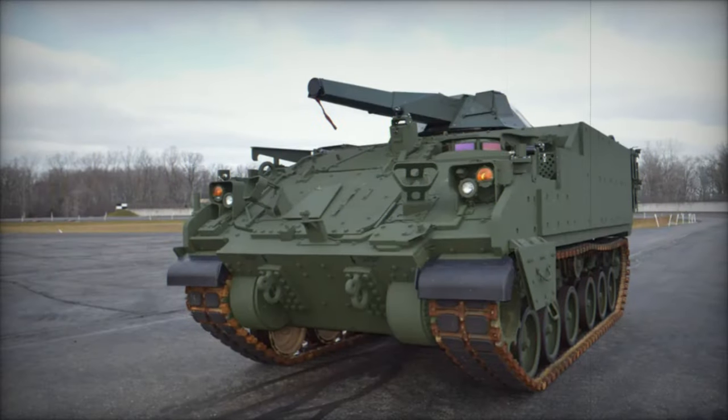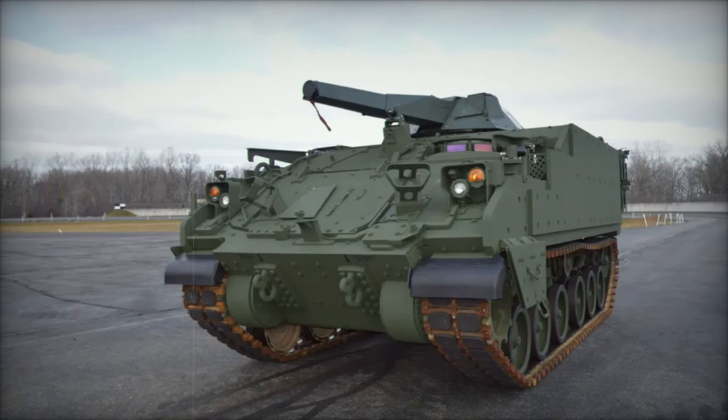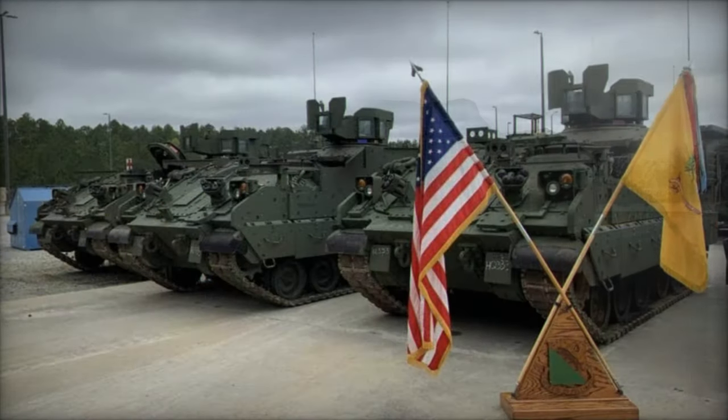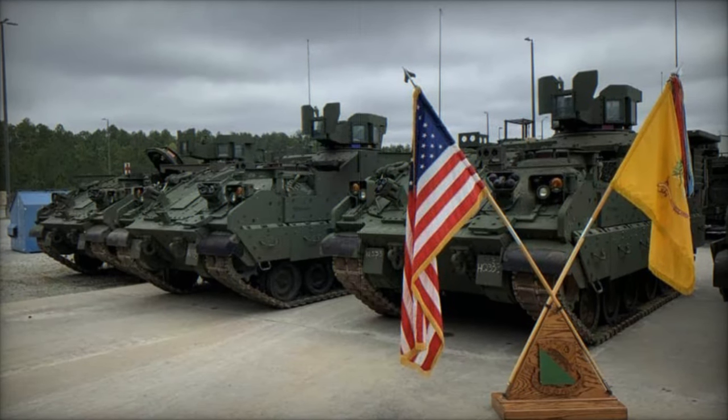The AMPV family of vehicles will replace the aging M113 series, offering enhanced survivability, mobility, and interoperability for a modern battlefield.